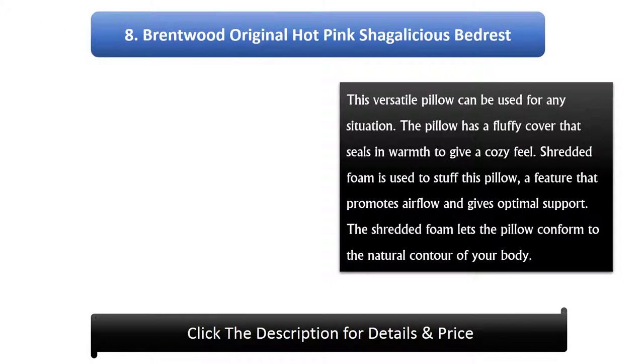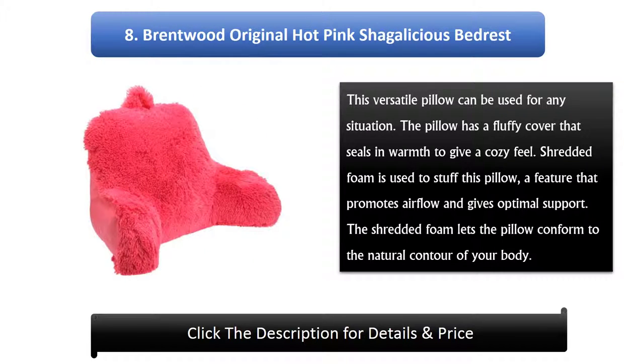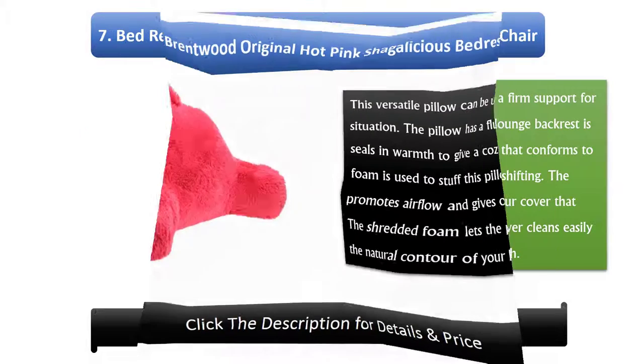Number 8: Brentwood Original Hot Pink Shagalicious Bed Rest. This versatile pillow can be used for any situation. The pillow has a fluffy cover that seals in warmth to give a cozy feel. Shredded foam is used to stuff this pillow, a feature that promotes airflow and gives optimal support. The shredded foam lets the pillow conform to the natural contour of your body.